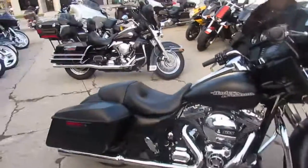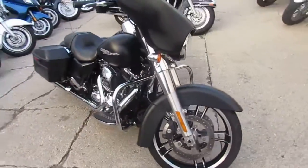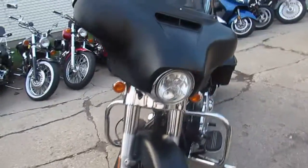Hey guys, anybody looking for a Street Glide? We've got them here at Approval Powersports. We've got over 40 Street Glides — used Street Glides for sale. We've got over 300 used Harleys and over 500 used bikes in our showroom.